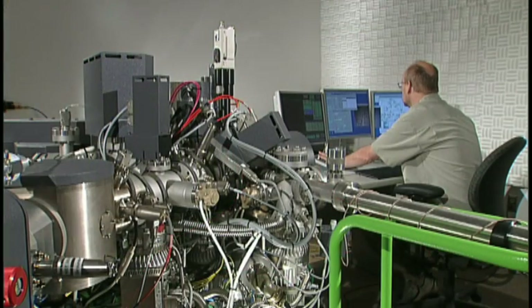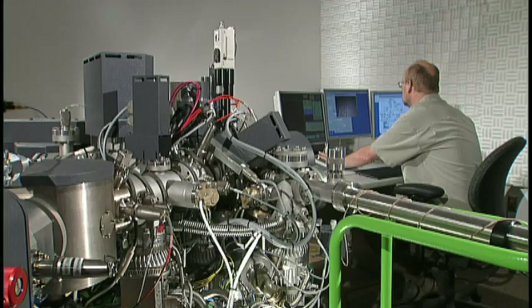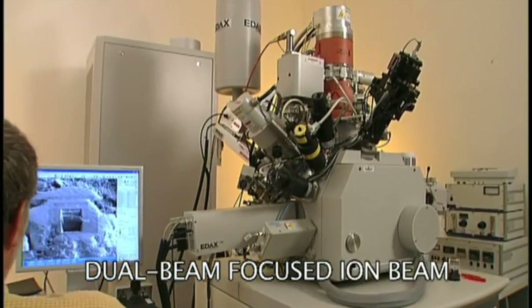The NCFL is a facility operated by Virginia Tech's Institute for Critical Technology and Applied Science. It contains well over $10 million of research instrumentation in a specially designed building located in the Corporate Research Center next to the Virginia Tech campus. Made possible by funding from Virginia's Commonwealth Research Initiative, the NCFL includes a broad suite of tools that facilitates research across disciplines.